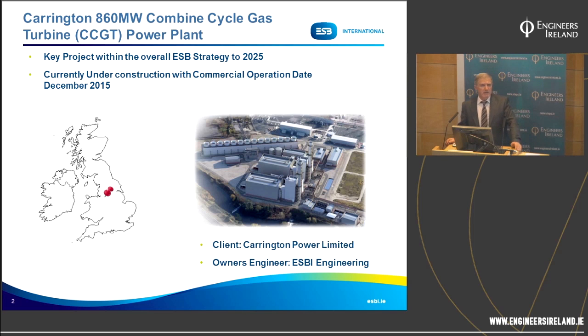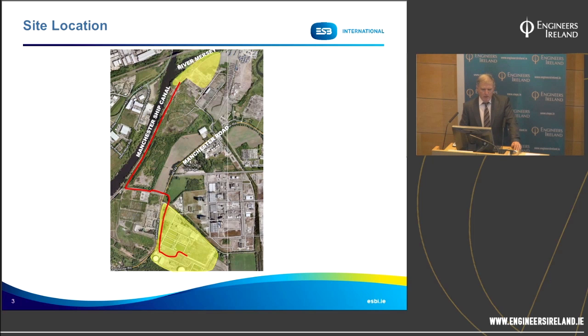The client is Carrington Power Limited, and the owner's engineer for this project — power plant and gas pipeline — is ESB Engineering. The project is located in Carrington, just outside Manchester. The actual location of the power plant project is on the banks of the River Mersey, where the River Mersey meets Manchester Ship Canal.